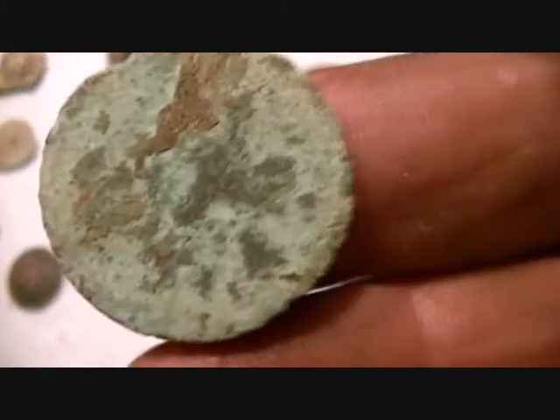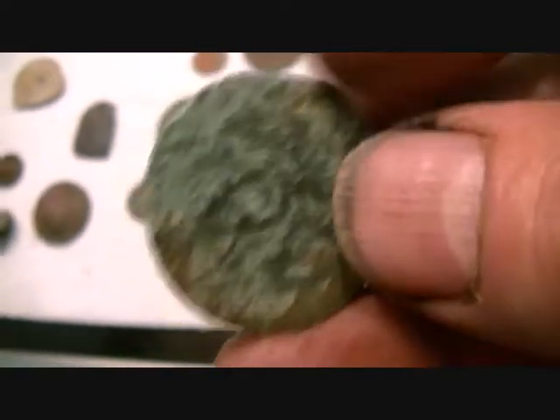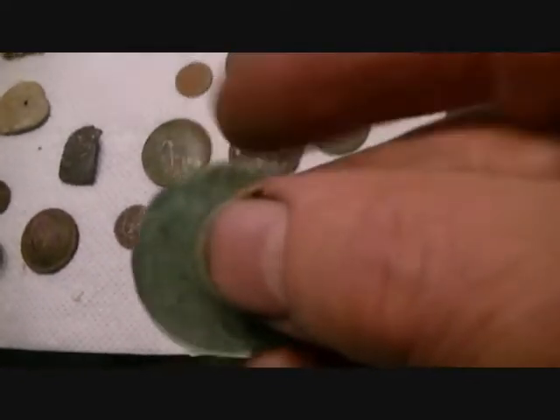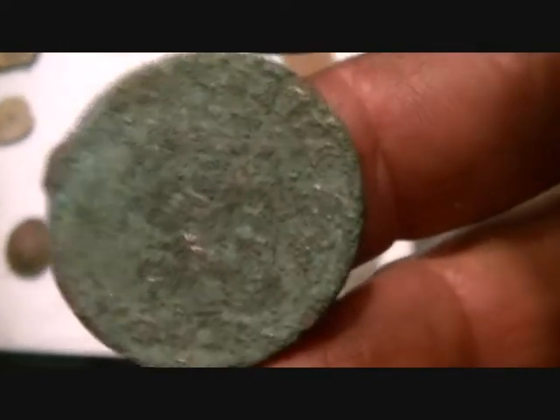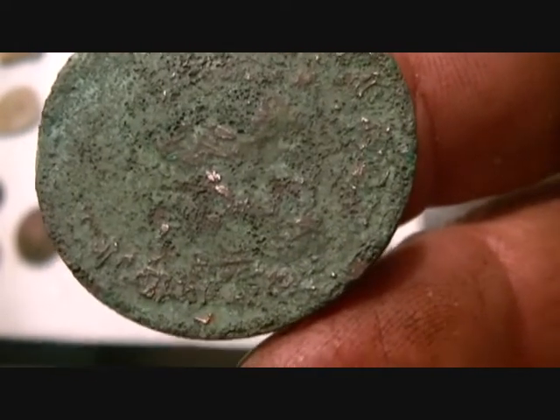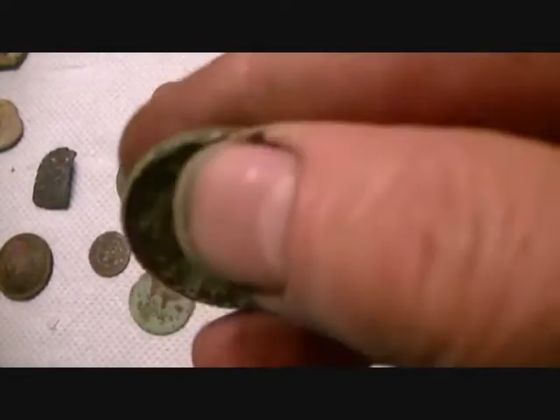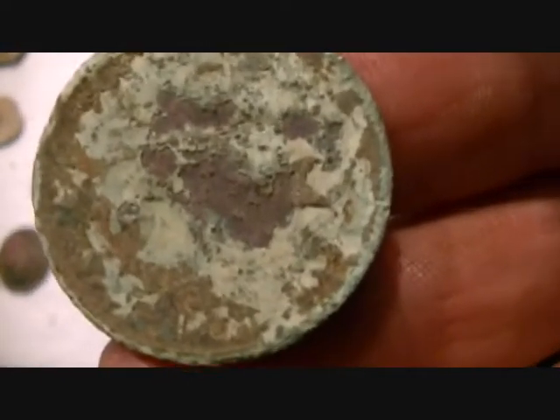A Georgian — can't be anything else, but I can't make anything out on that, so we're looking about 1800. There's a nine — I think it's 1806, maybe 1807, Georgian half penny.